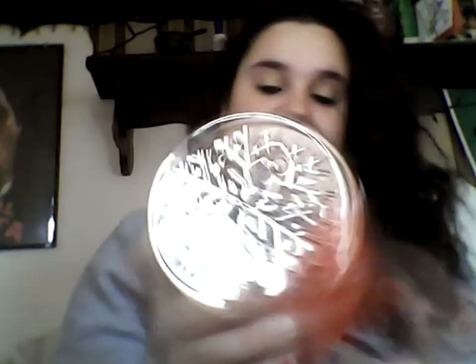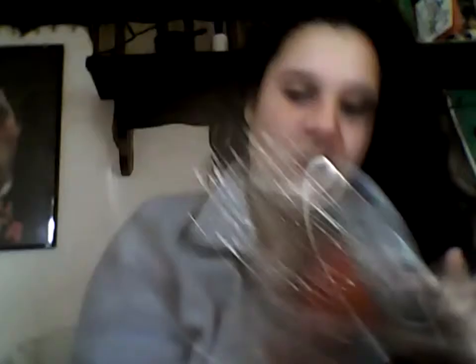This one's Tis the Season. It has the snowflake topper — it's really cute. It's red apples, ground cinnamon, and green pine. The pine doesn't really stand out. It's more of an apple-y smell.